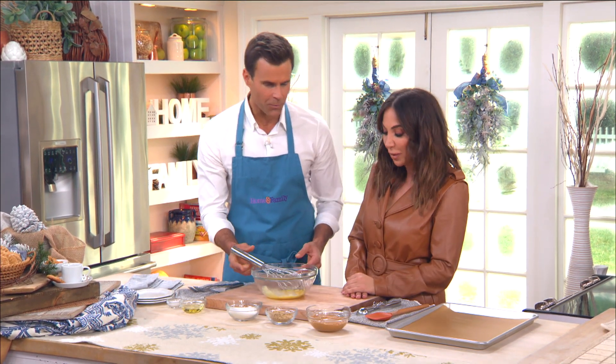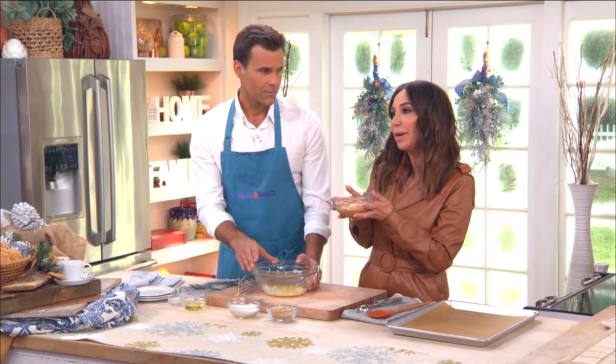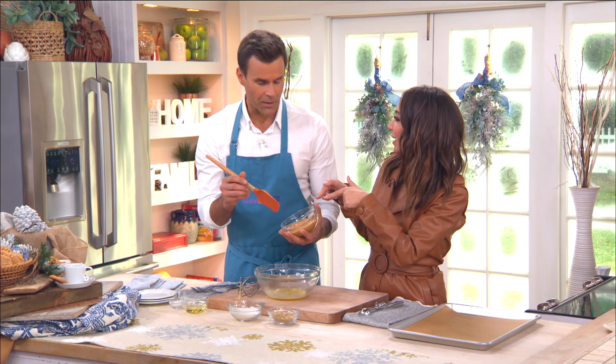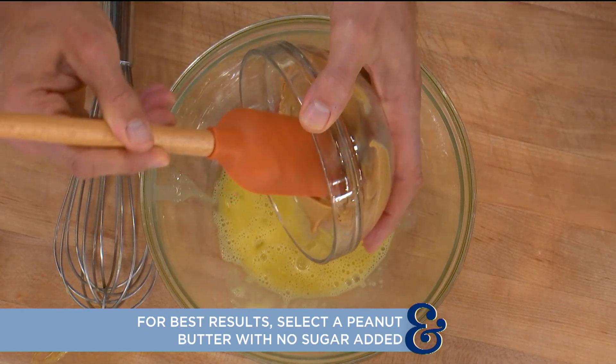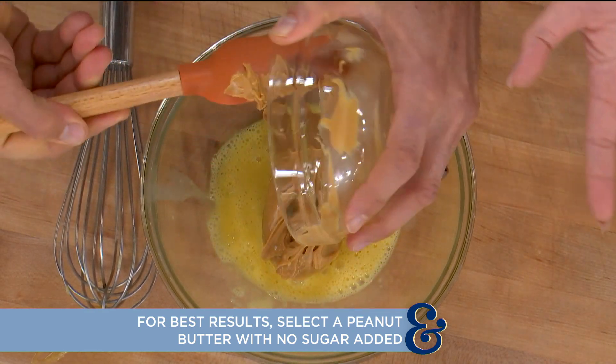There are just four ingredients, and one of them is already in the bowl — the eggs are already beaten. What goes in next? We have creamy peanut butter with no sugar added, and this is one cup — the star of the show!